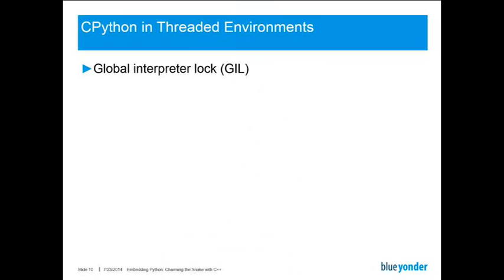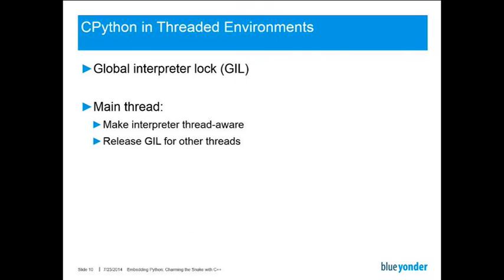Things become a little more involved when we go to a threaded environment. This is basically due to the global interpreter lock the CPython implementation comes with. Due to this, we have to make some adjustments. In the main thread, we have to make sure that the interpreter is actually aware that other threads might be using it. We have to release the global interpreter lock for other threads to acquire. And obviously, when we spawn other C++ threads, we have to make sure that any time we execute Python code, we acquire and release the global interpreter lock accordingly.